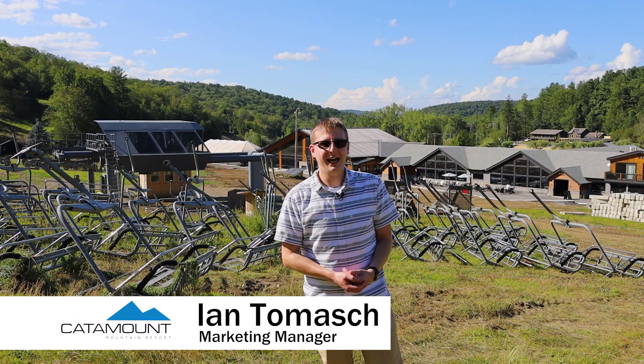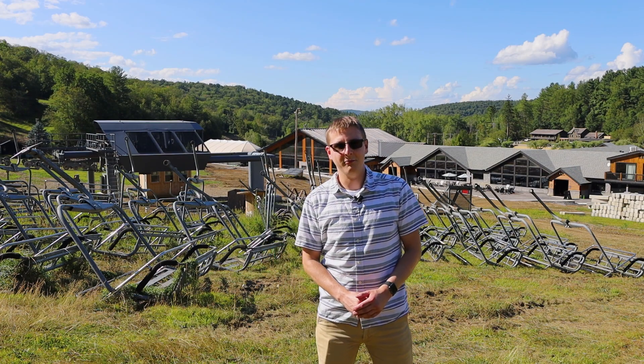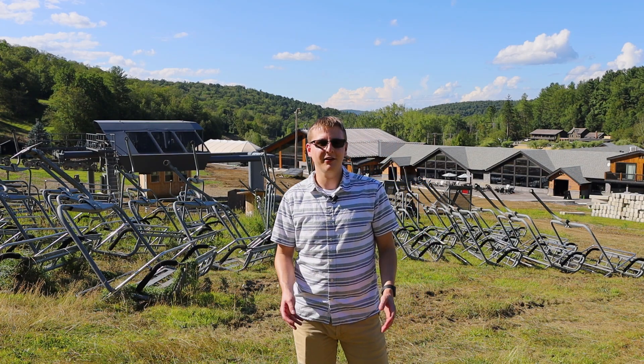Hey everybody, Ian here with Catamount. Sorry we haven't done a video like this in a while, but it doesn't mean we haven't been hard at work. Today I'm going to share with you a few updates on some things we have going on here at the resort.